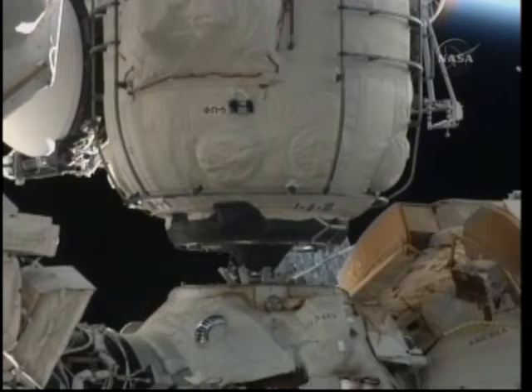Rosvyet — the Russian word for dawn — arrived at its permanent home aboard the International Space Station. Rosvyet delivering a number of supplies inside the module and outside the module itself. It's a 20-foot-long module, almost eight feet in diameter.